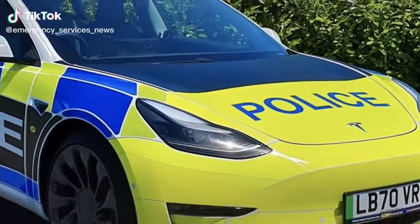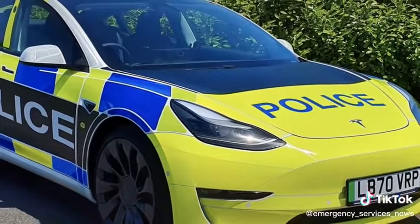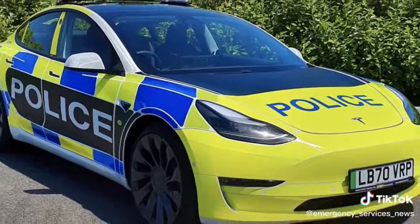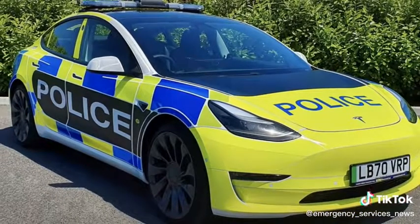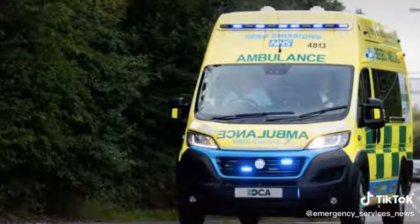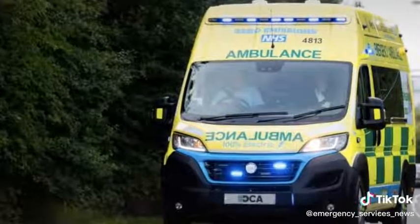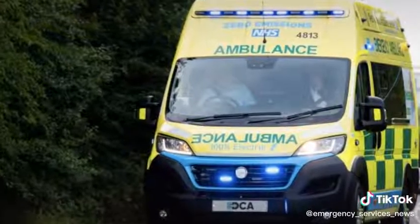Tesla UK has revealed a version of its Model 3 saloon which the company says will be available to emergency services across the UK for trial and assessment. Emergency services agencies up and down the country are currently trialing more electric vehicles ahead of the UK government's targeted shift to all new car sales being fully electric by 2030.